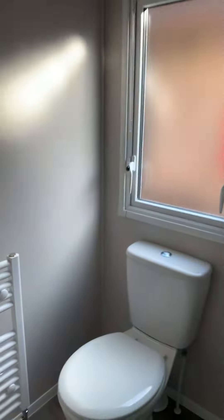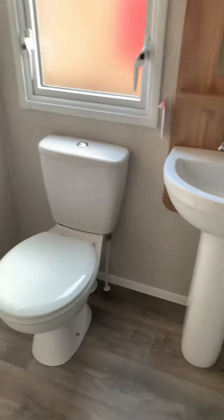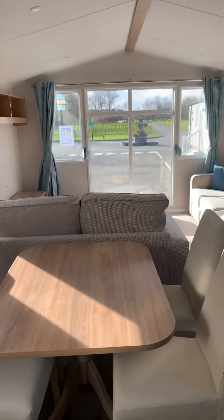Toilet and sink — so even though it doesn't come with en suite, what it does come with is a separate second toilet, as well as a full bathroom.